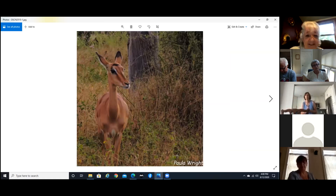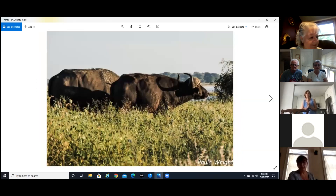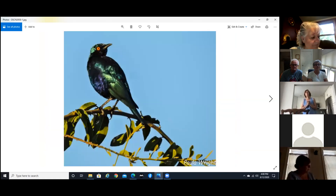This is a female impala — pretty young actually. And the pied kingfisher — not a great picture but I was taking it from quite a ways away. And the water buffalo. Now you might not believe it, but this is a starling — it's called the glossy starling.